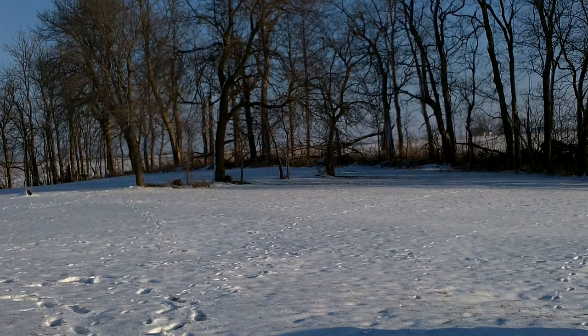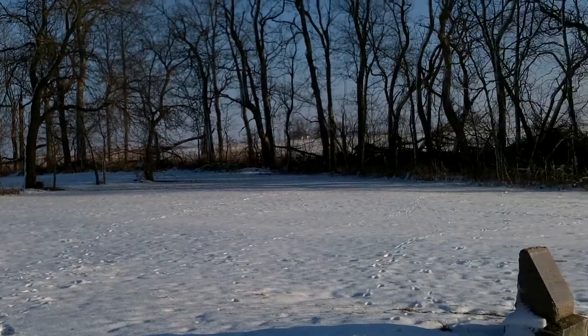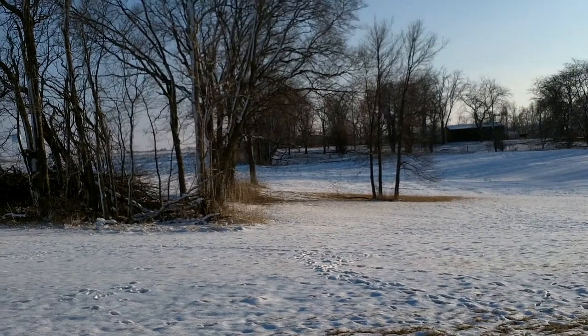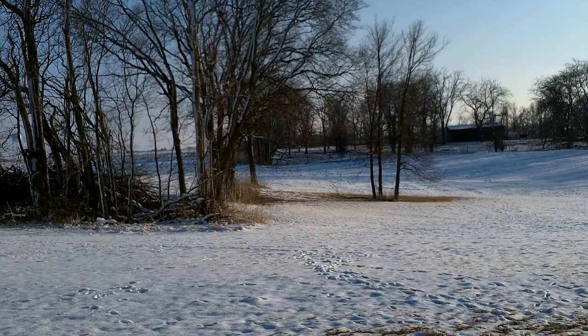We are now looking southeast toward where the old roadway used to be. And now we are coming back to the south, finishing the 360-degree look around the cemetery.